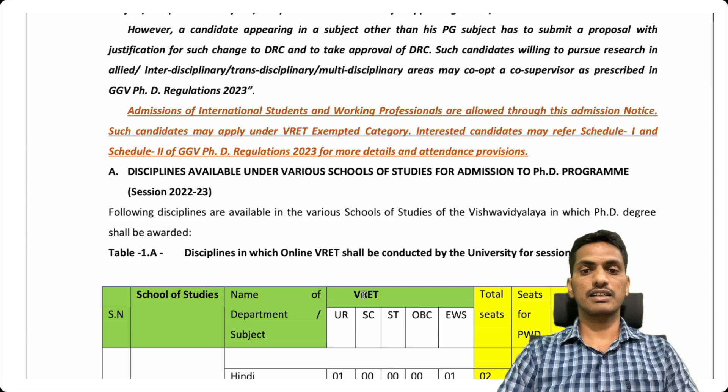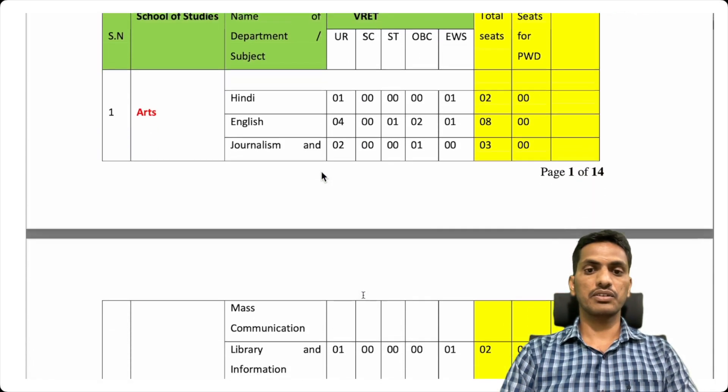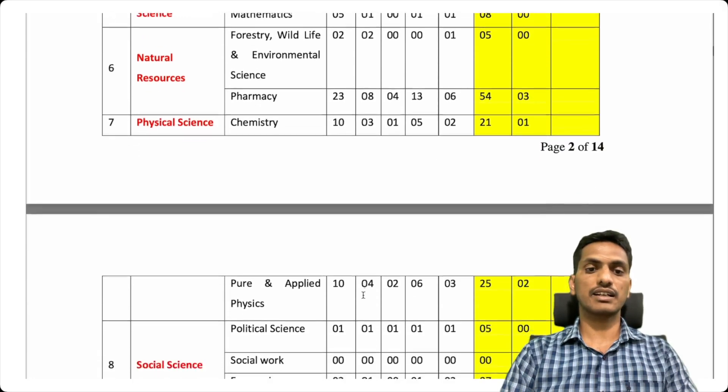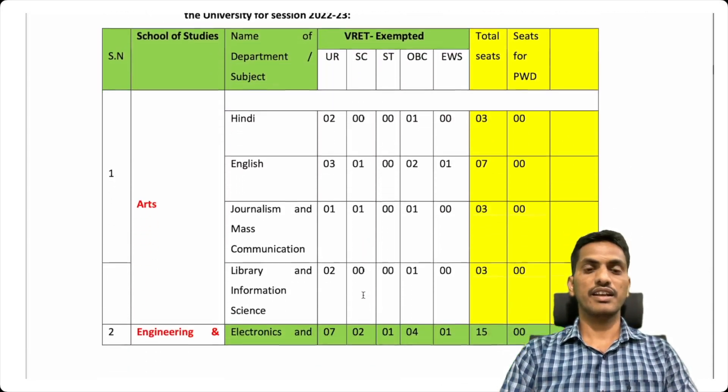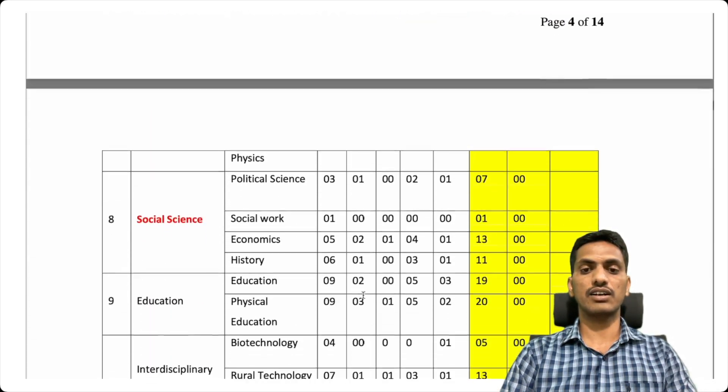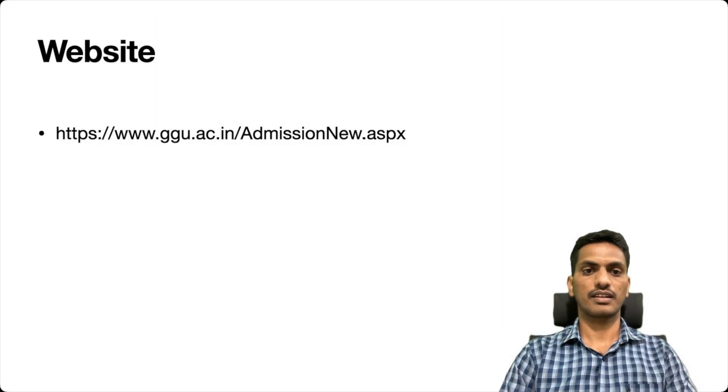They are giving complete details of vacancies for PhD admission in each department. If you look at the PDF file, they are giving complete details about the vacancies in each department. You can go through the PDF file and see how many vacancies are available for your subject. The official website is ggu.ac.in. Go through the website, fill your application form, and you can also download the admission guidelines for PhD.